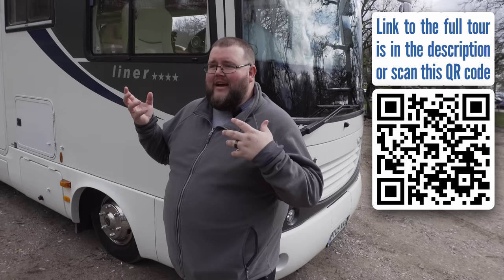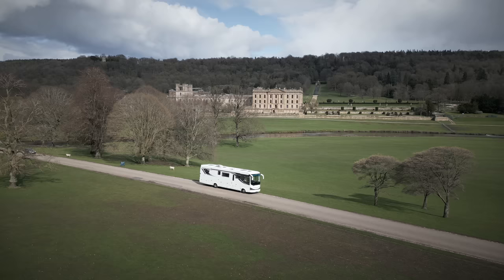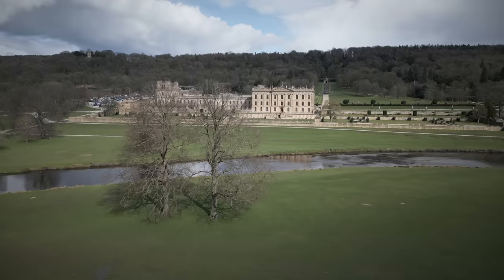You've got the usual YouTubers that take you around the NEC or a forecourt, and they go into these big motorhomes - the Concords, the Morellos - and they're like, ooh, ah, they're beautiful. And this is no exception. But not many of them get to take them for a spin - because no one's going to let them take a 300,000 pound vehicle out on the road, and because they can't drive them. This thing is 10 tons. That is where this partnership with Oaktree comes in, and I cannot be thankful enough.